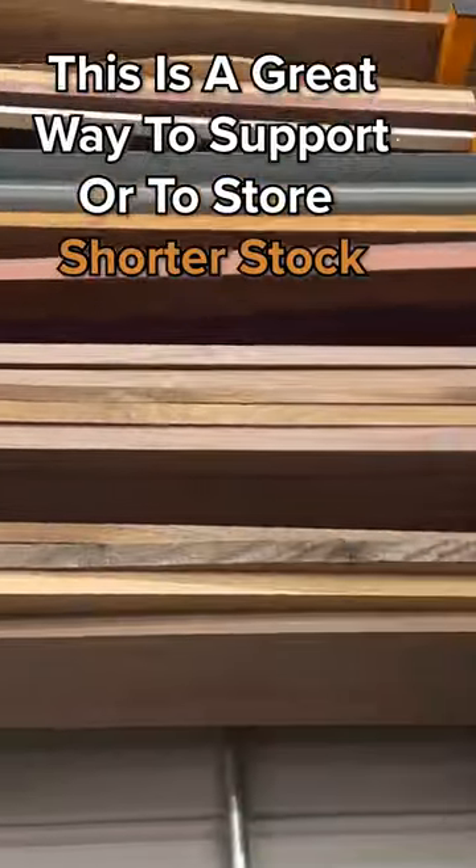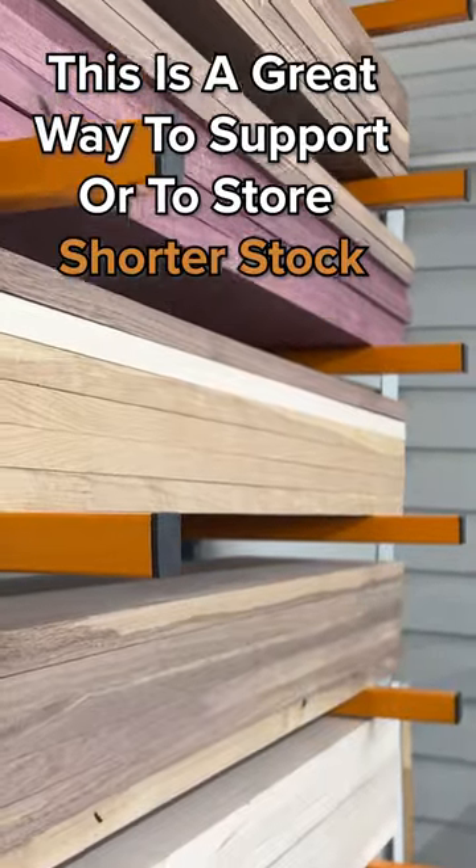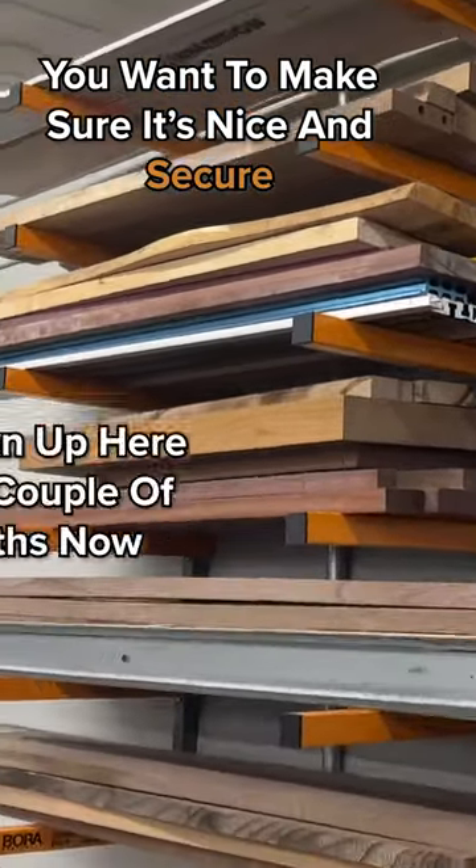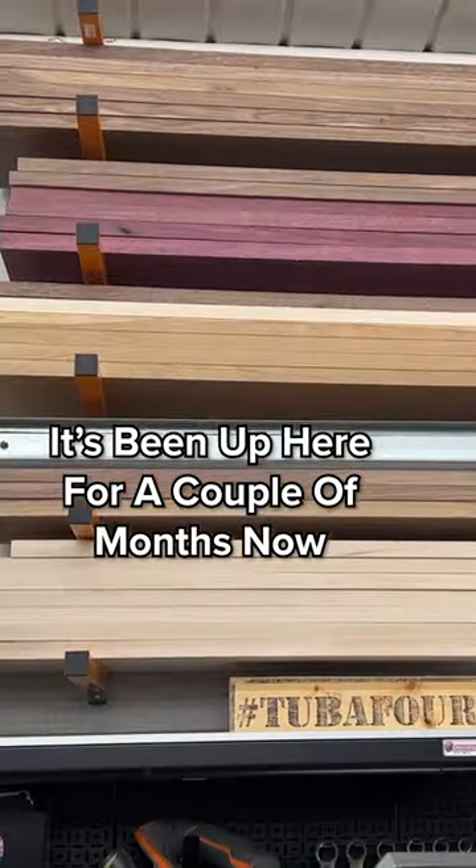It's a really nice product from Bora. This is a great way to support or store shorter stock. This was extremely easy to install. We want to make sure it's nice and secure, but it's been up here for a couple of months now — zero issues.